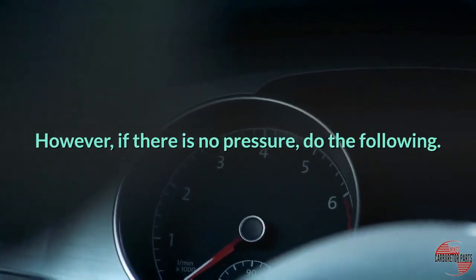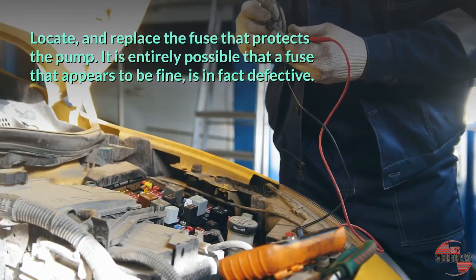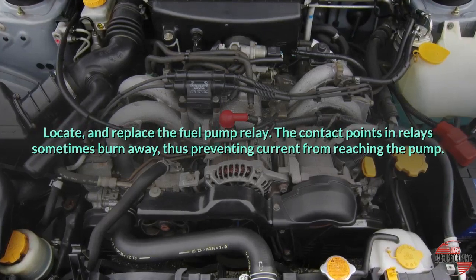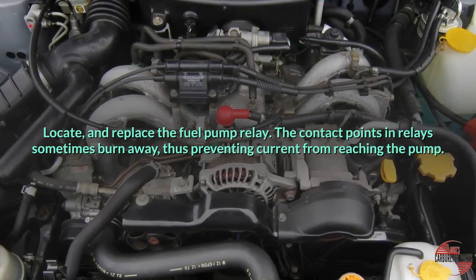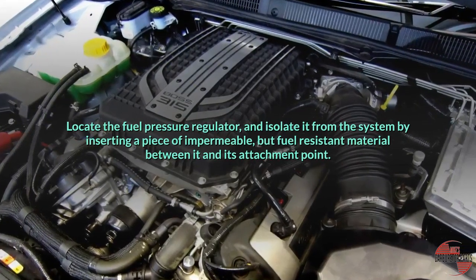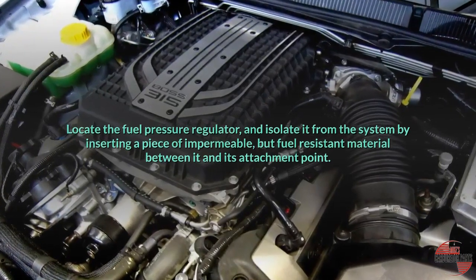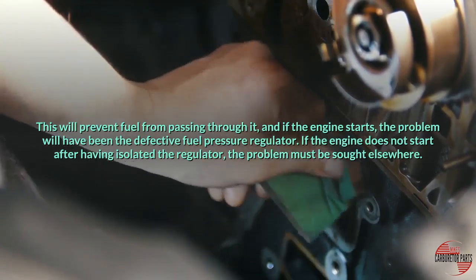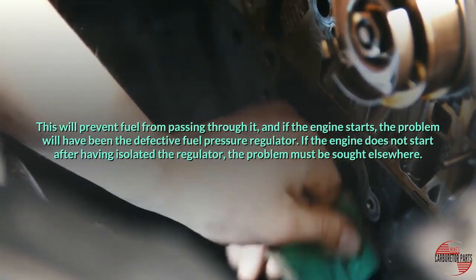However, if there is no pressure, do the following. Locate and replace the fuse that protects the pump — it is entirely possible that a fuse that appears to be fine is in fact defective. Locate and replace the fuel pump relay, as the contact points in relays sometimes burn away, preventing current from reaching the pump. Locate the fuel pressure regulator and isolate it from the system by inserting a piece of impermeable, fuel-resistant material between it and its attachment point. This will prevent fuel from passing through it, and if the engine starts, the defective fuel pressure regulator was the problem. If the engine does not start after having isolated the regulator, the problem must be sought elsewhere.